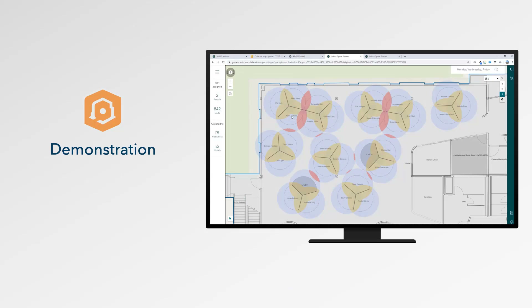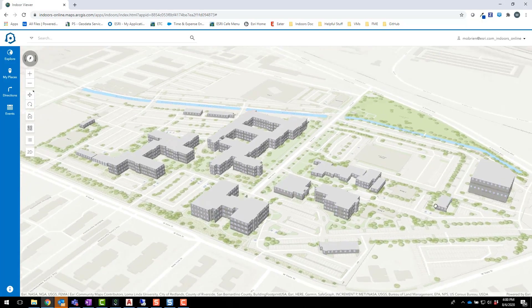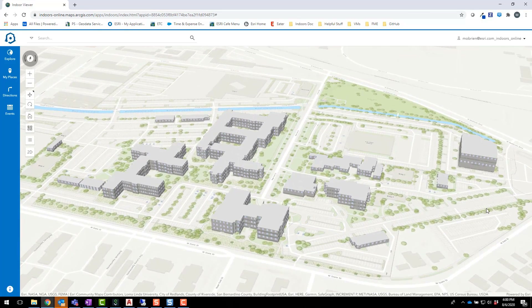Now I'm going to turn it over to Maya, who's going to walk you through what this process looks like. Hello everyone, my name is Maya O'Brien. In this demo I'll walk through how you can visualize social distancing analysis on an indoor map, develop space plans that meet social distancing requirements, and allow employees to reserve safe workspaces when they come back to the office. We'll start by looking at the Indoor Viewer, a web application that lets you visualize data for your facilities on indoor floor plan maps. These maps give you a central system of record for your facilities.